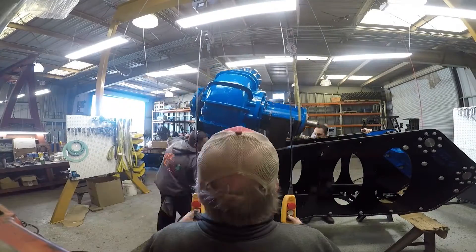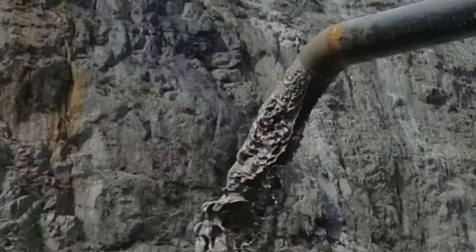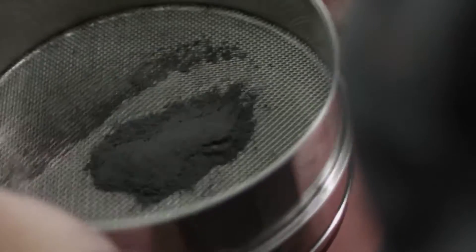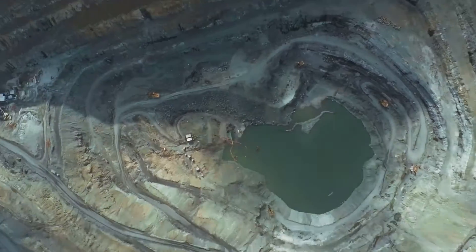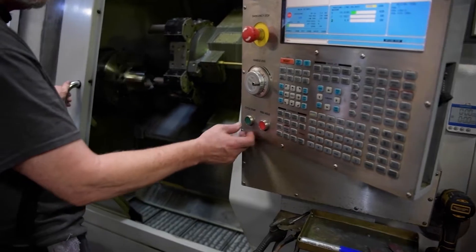Our heavy-duty slurry pumps are the backbone of gold mining. From ore transportation to reclamation, they optimize operations while upholding environmental responsibility. Their reliability in challenging conditions makes them essential for gold extraction.